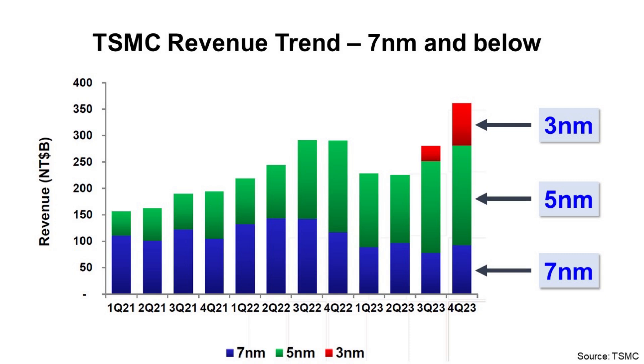This is the TSMC revenue trend for 7nm and below. If you look at the 7nm technology, revenue increased over time until third quarter 2022, and then from first quarter 2022 the revenue started to decrease. But 5nm overall kept increasing through first quarter 2023. And for 3nm, by second quarter 2023 there was no revenue because the technology was not available at that time. From third quarter 2023, it started to generate revenue and then increased.